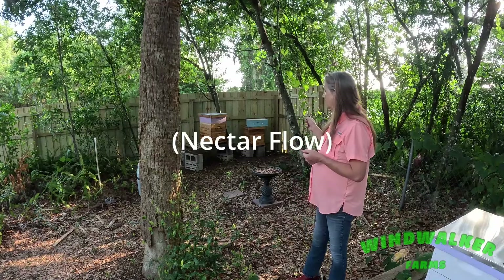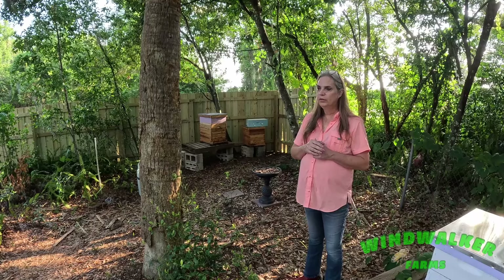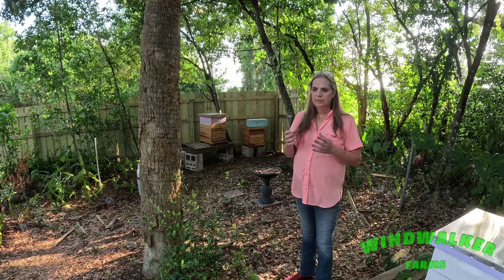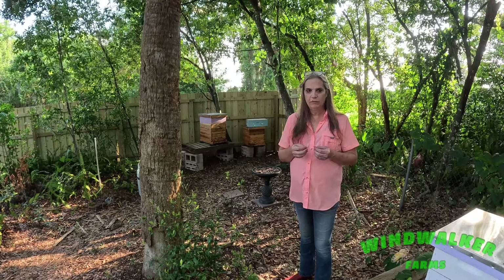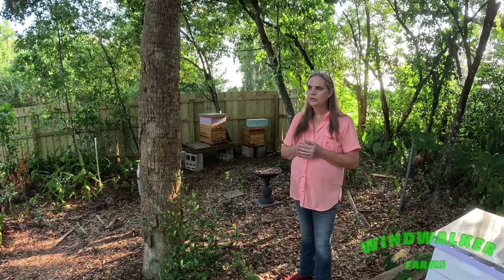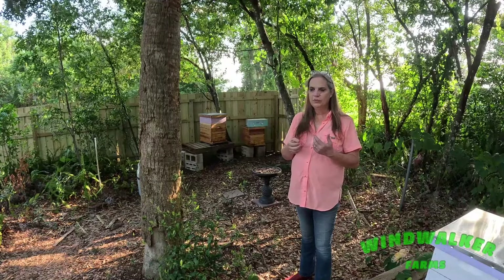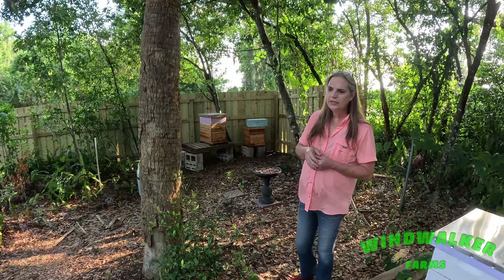Now I had put a honey super on there on top of the main brood box more than a month ago, but since I'm brand new none of my honey frames are drawn out. Which means when I put a brand new frame in there the bees have to build all that comb to have a place to store food. And the nectar flow was so strong this spring that the bees didn't have places to store it all — proper places — and they were storing it in the brood comb, basically squeezing the queen out.